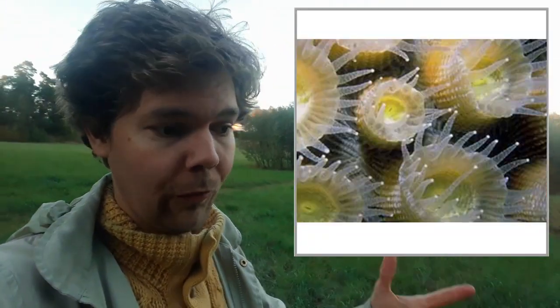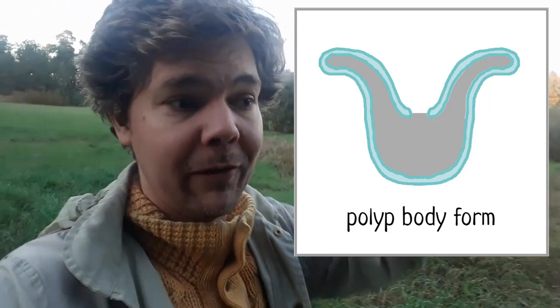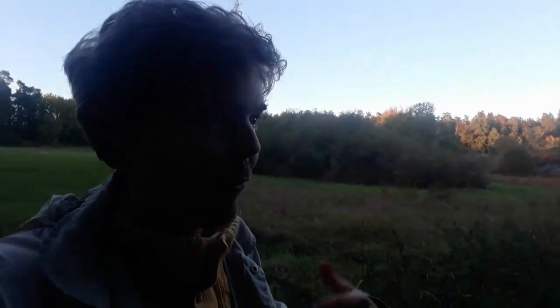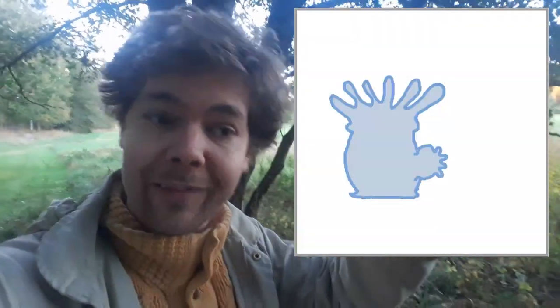The other slightly technical thing we need to cover is how Cnidarians work. Cnidarians — jellyfish, sea anemones, corals — have two basic body shapes. One is a cup shape with the mouth facing upwards, called a polyp. A sea anemone is a polyp. The other body shape is a medusa — a bell shape with the mouth facing downwards. A jellyfish is a medusa. Some Cnidarians change back and forth between polyp and medusa during their life cycle. Also, many Cnidarians reproduce asexually by budding off a new polyp or medusa attached to the previous one. Some sea anemones will grow a new sea anemone sticking out from the original one, which then breaks off as a new individual — genetically identical but now living a separate life.